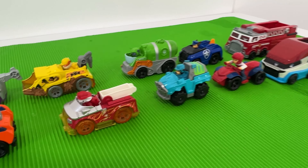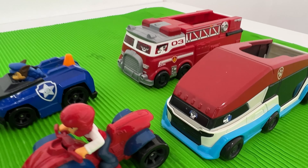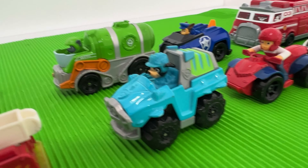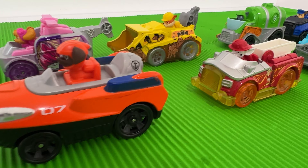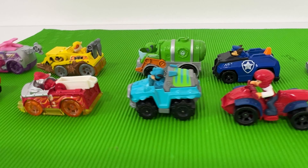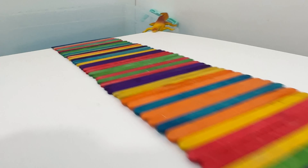Hello friends! Let's watch the Paw Patrol having fun!